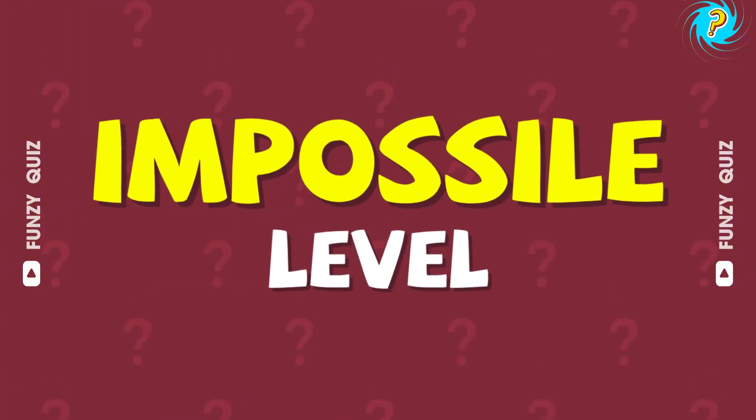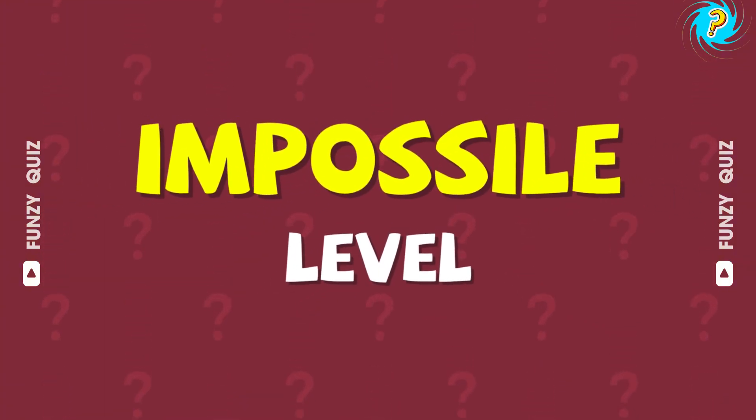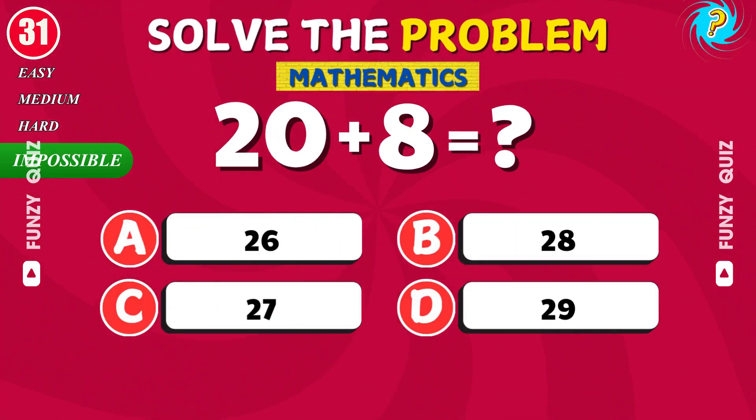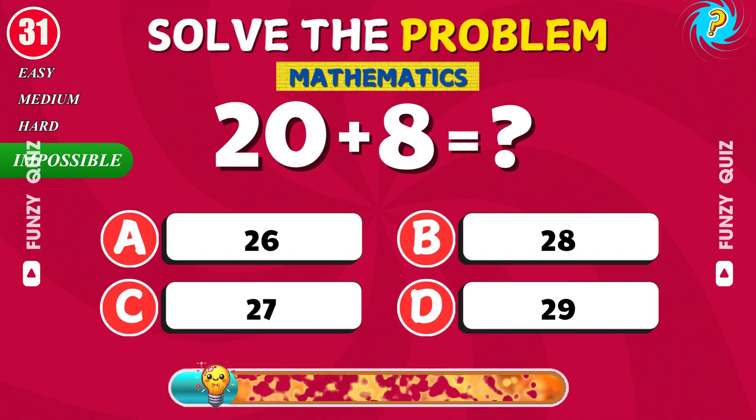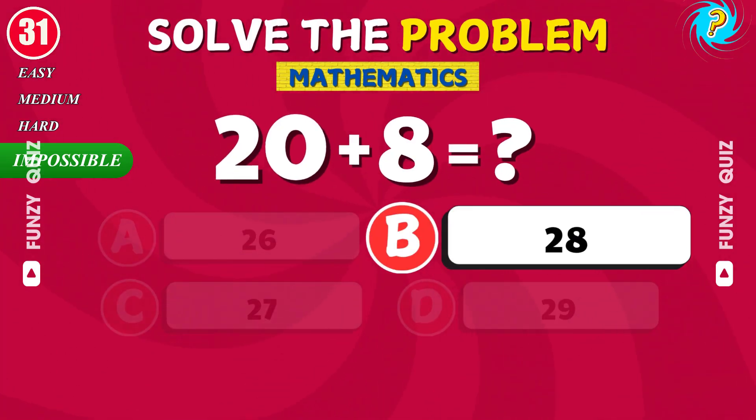Amazing. You made it to the final stage. Only geniuses pass. Get ready for impossible level. What is 20 plus 8? Correct. It's 28.